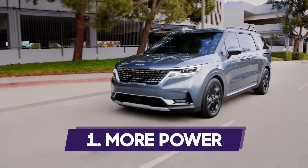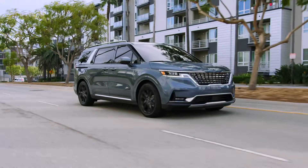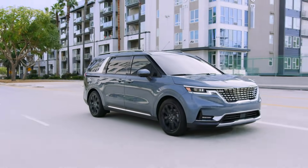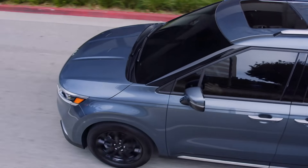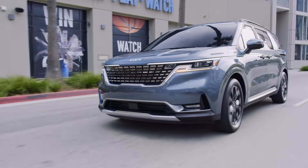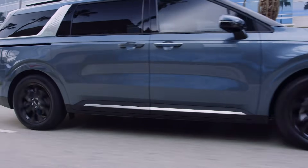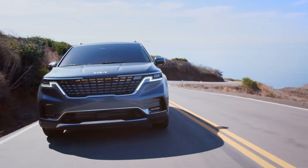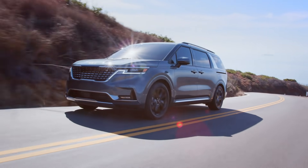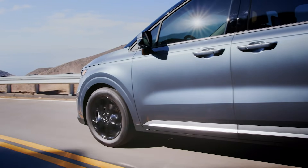Number one: more power. When the Korean version debuted in August, we reported that the model would have three available powertrains, but we didn't know which would make it stateside. It turns out that the sole engine is a 3.5-liter V6, good for 290 horsepower. The current Sedona uses a 276-horsepower 3.3-liter V6. There's no word yet on fuel economy estimates, and like the Sedona, the new Carnival will be front-wheel drive only.